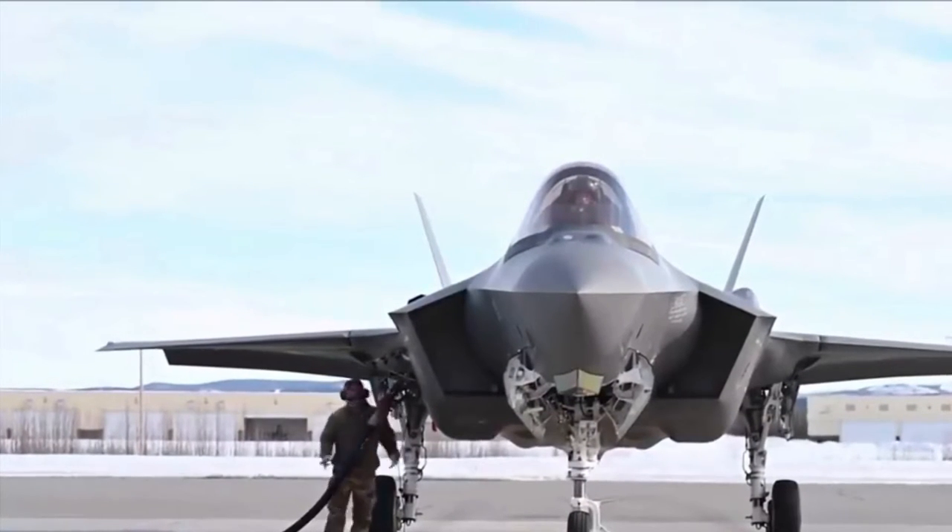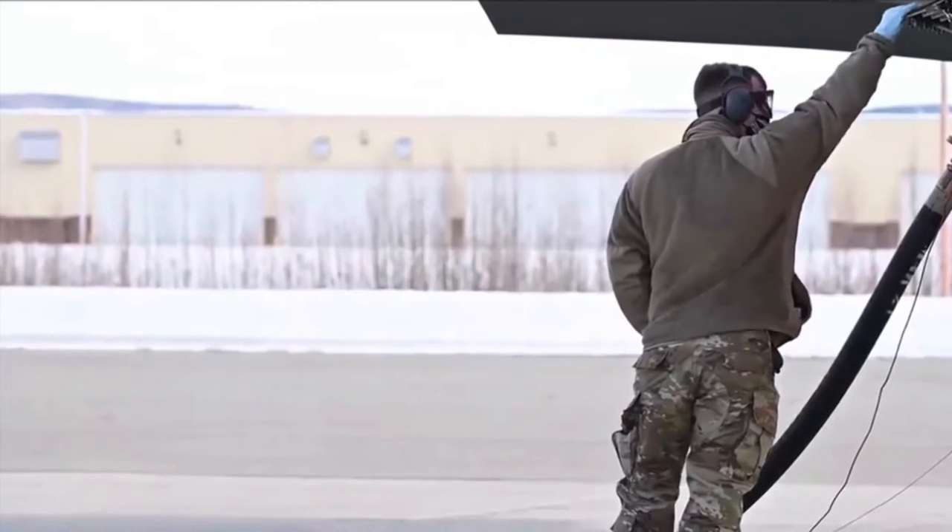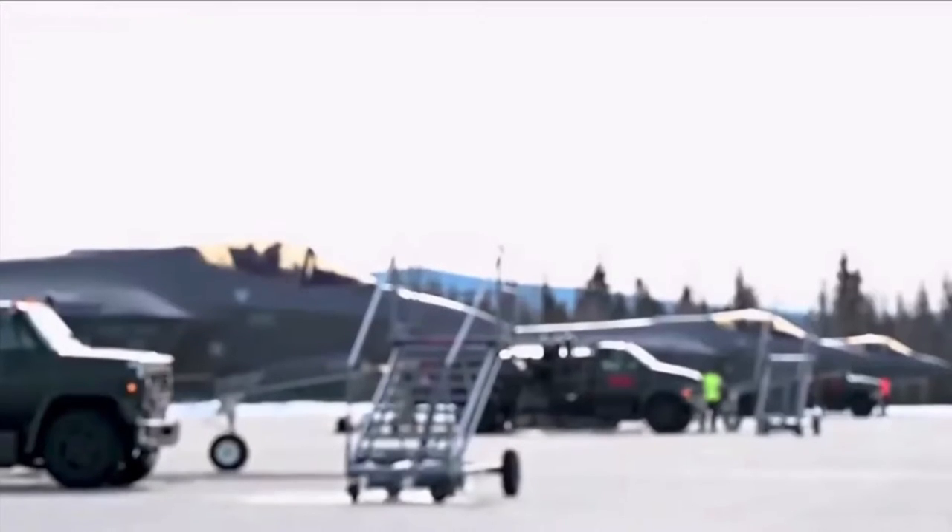Simply put, it is the most advanced multi-role fighter in the world, delivering unmatched lethality, survivability and connectivity.